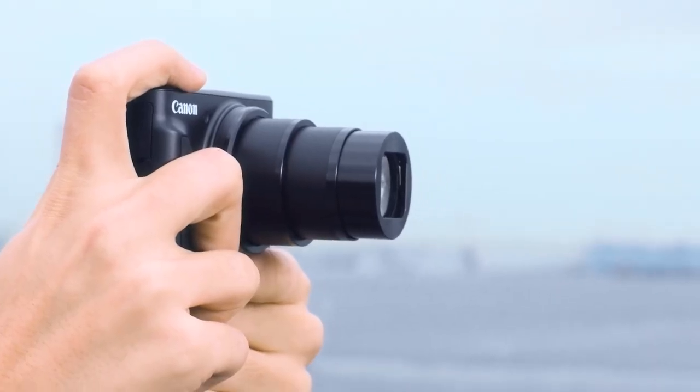To sum up, if you're looking for a point-and-shoot camera with a lot of zoom, the Canon PowerShot SX740 HS is a good option.